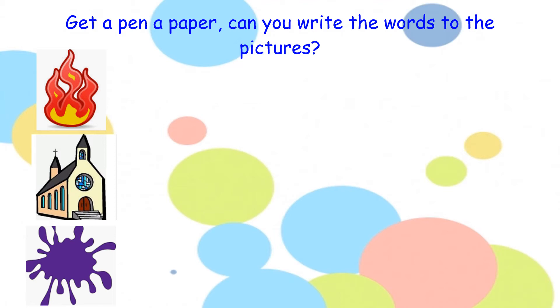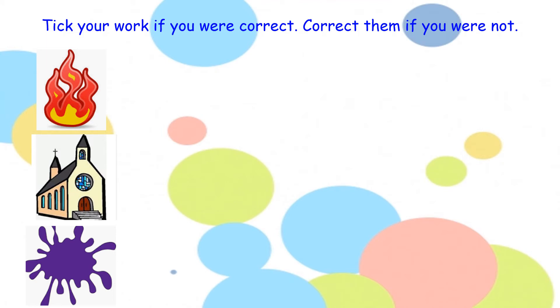Now let's look through our work. So burn — how many sounds can you hear in the word burn? Fantastic, there are three sounds. Hold up your three fingers. Repeat after me — burn. Now let's pinch your sounds: burn. There we go.